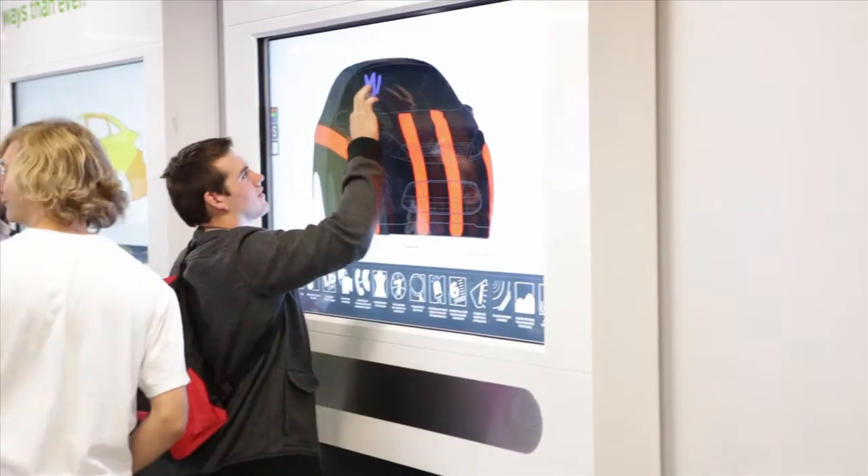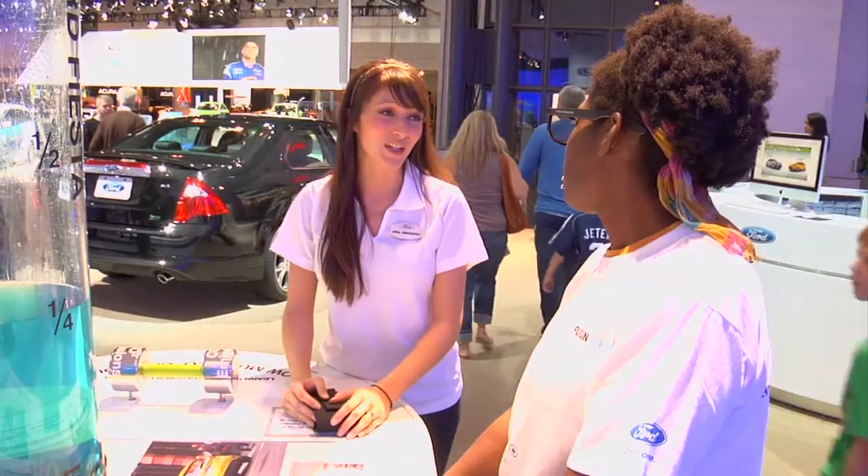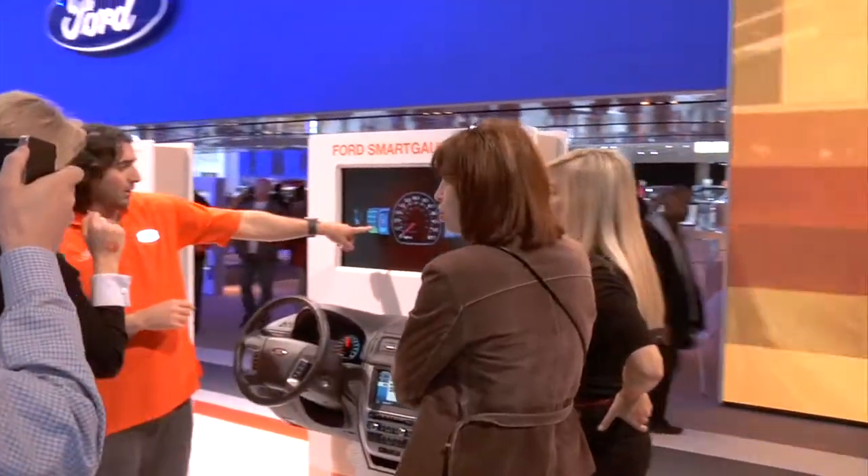Explore hands-on displays, digital interactions, and cutaway vehicles. Enjoy world-class entertainment. Talk to our friendly hosts, learn about our latest technology, and play games to win prizes.